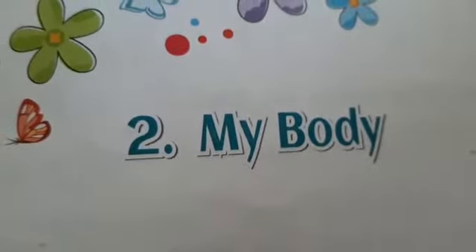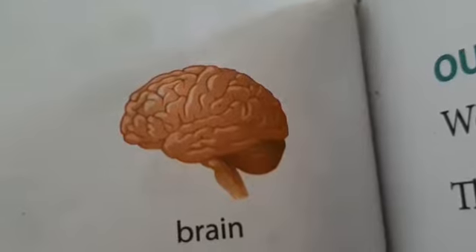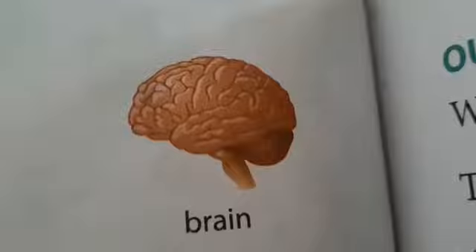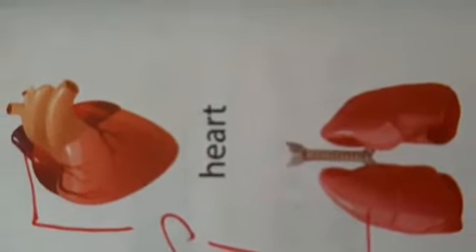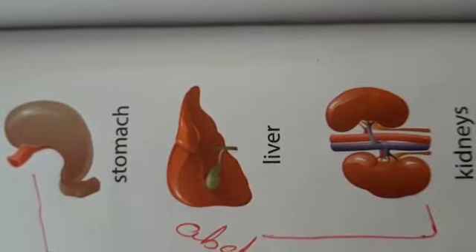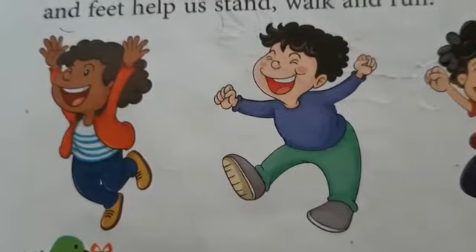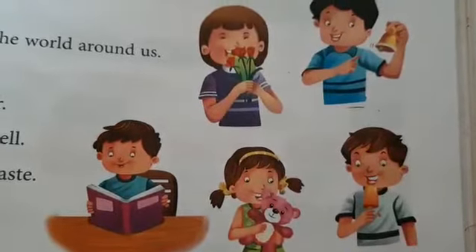The head is the uppermost part of the body. The brain lies inside the head and it helps us to think and remember. The heart and lungs are in the chest region. The stomach, intestines, liver, and kidneys are inside the abdomen. The arms and legs together are called limbs.